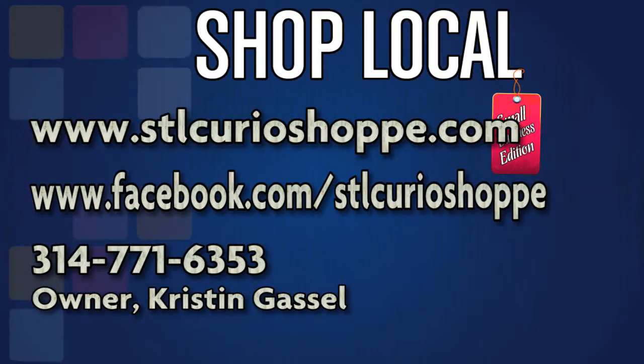It's very easy. Give us a call at 314-771-6353. I'm going to ask you to come in, look the shop around, and make sure it's a vehicle for your product and your arts. Then you come in, bring your stuff, we make room for you, and that's how you get into the Curio Shop. It's very easy.